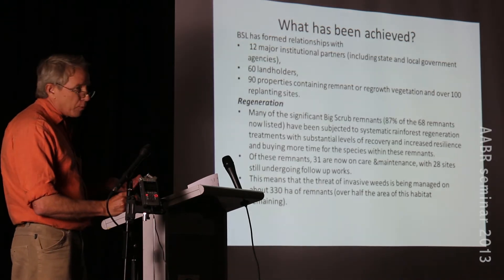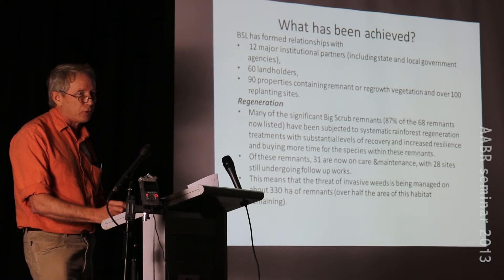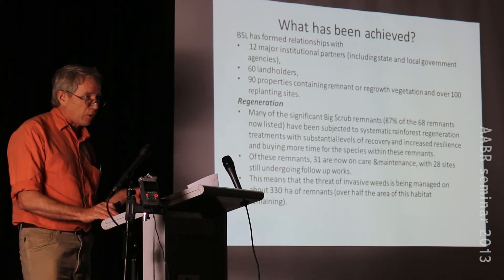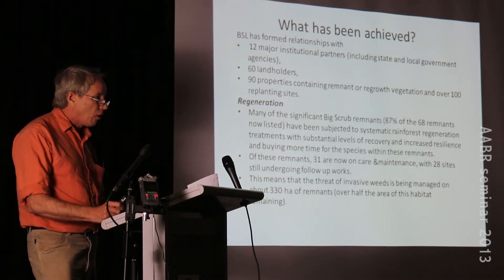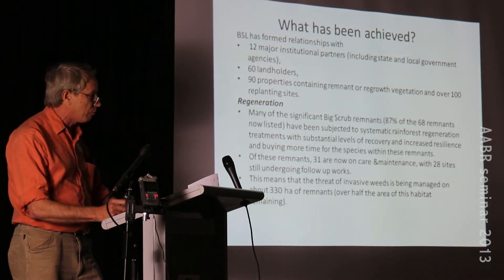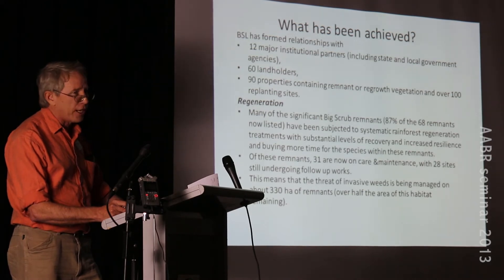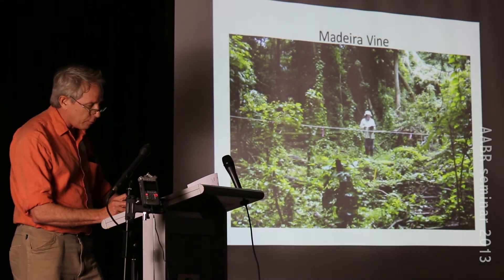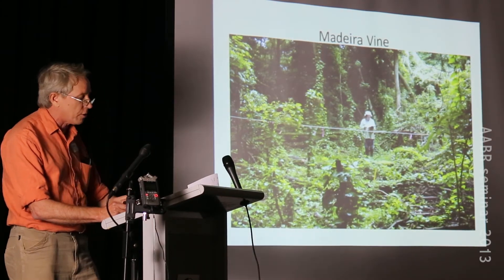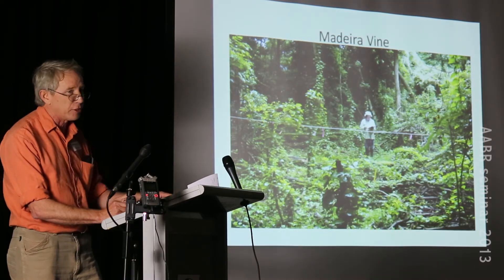The big problem is massive weed invasion hitting the rainforest at every single level. At ground level you have wandering creeper smothering the ground and stopping native regeneration. At shrub level, six to ten feet tall, you have ochna and other weeds. Then tree weeds reaching the canopy - camphor laurel, large leaf privet, small leaf privet. On top of that, vine weeds like Madeira vine and cat's claw creeper destroy the canopy, and middle storey vines including various asparagus species undermine the middle storey.